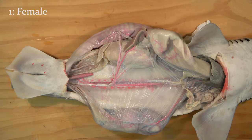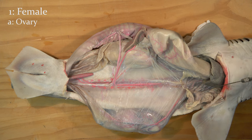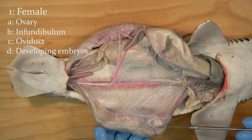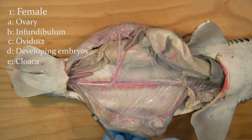The female reproductive system starts with the ovaries in the anterior part of the abdominal chamber. When eggs are released, they are taken into an infundibulum or funnel, and into the oviduct where fertilization takes place. Eggs or live young develop in the oviduct. The oviducts exit the body at the cloaca.